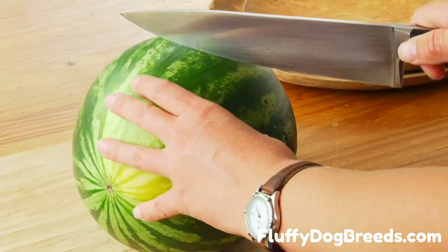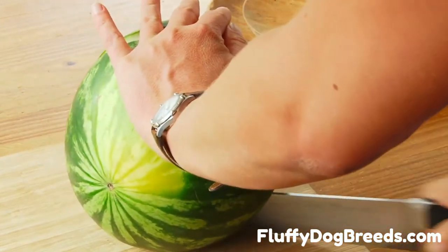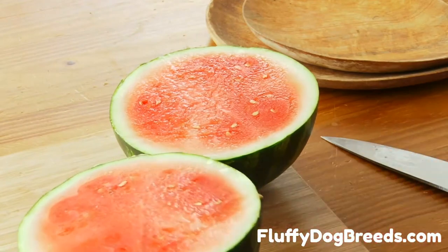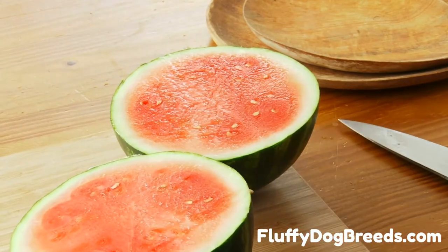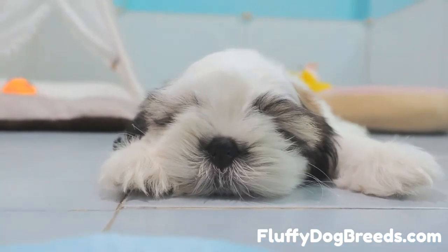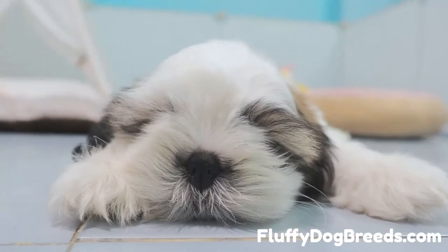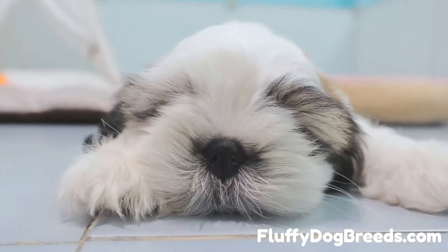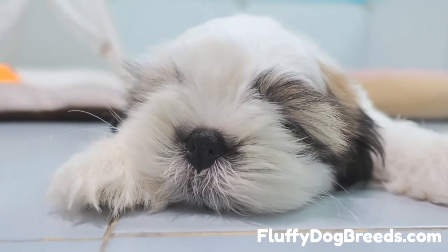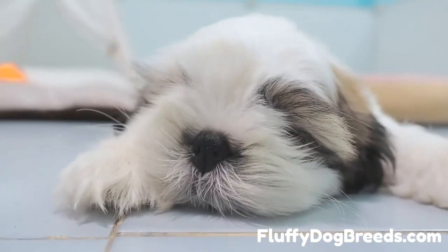Are there any dangers of feeding watermelon to your Shih Tzu? Watermelon is a safe food if you keep specific basic safety guidelines in mind. Don't ever offer the rind. The smaller the dog, the more careful you want to be about never offering watermelon still on the rind, because it could easily cause a choking hazard or an intestinal obstruction if swallowed. It could also be tough to digest and cause an upset stomach. Because the rind is so dense and tough, your Shih Tzu might also break a tooth trying to chew on it.